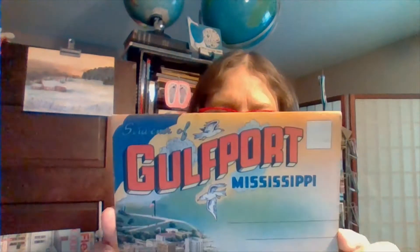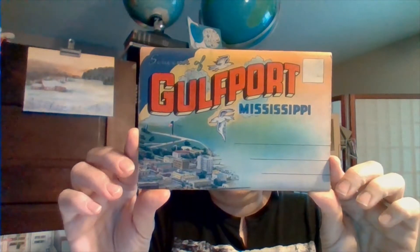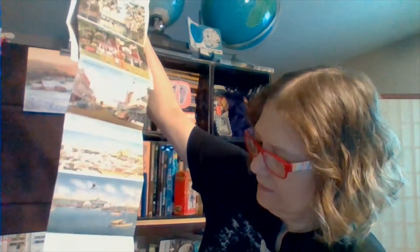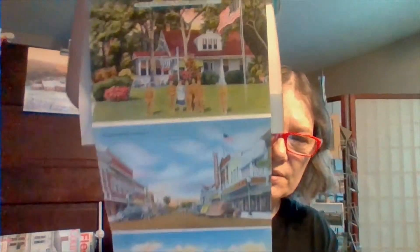I'll show you one more and then we'll get started with my haul. Here's one from Gulfport, Mississippi. Oh, look at these neat pictures.